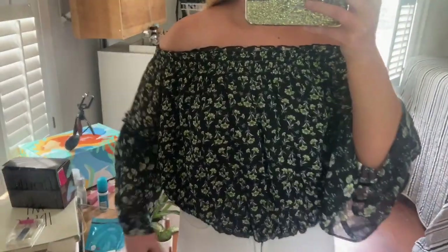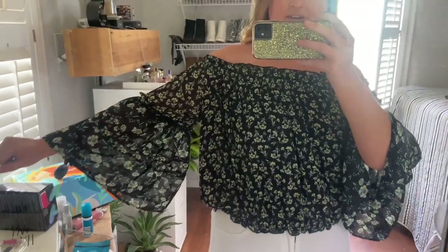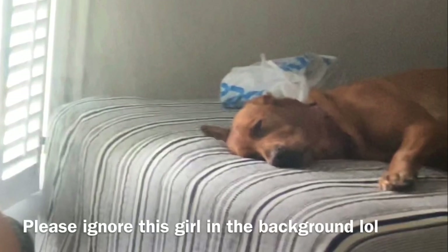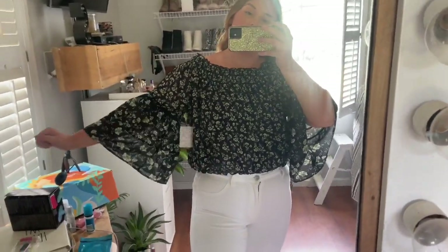Here is the first top I got from Marshall's. It is actually Free People — it is black and just has this floral detailing on it. The sleeves are very cute and it still has the tag on it. I picked this up for only twenty dollars. What's nice about this is you can wear it off the shoulder or on the shoulder — either way it looks really cute. It has a lining in the bottom that kind of sucks you in, which is nice, and I'm obsessed with this top.